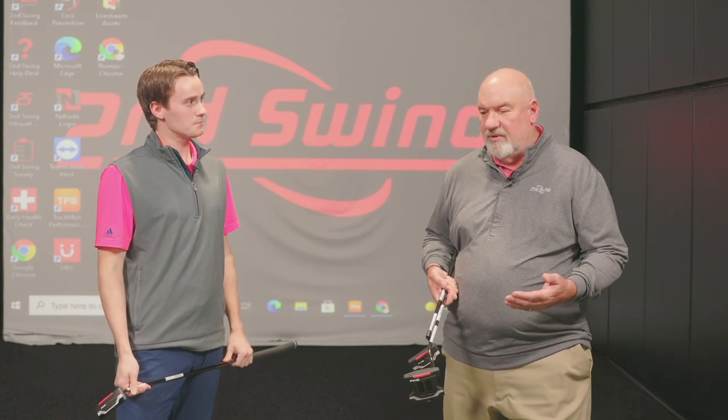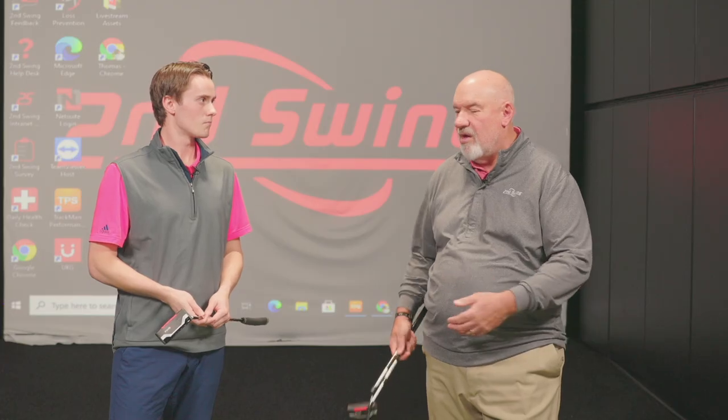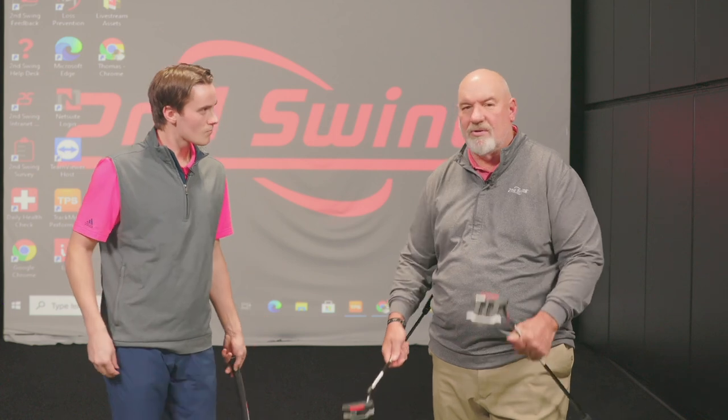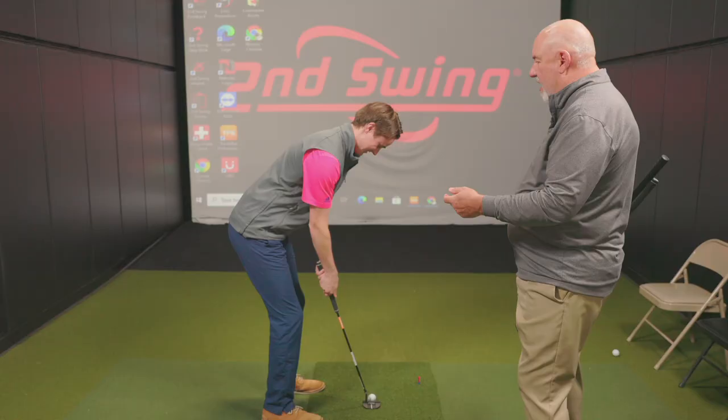One of the things you've got to find — the reason you have to have the right length putter — is you want your arms to hang with no tension. If I don't have the right putter length, if it's too short or too long: if it's too short, the arms are gonna hang down too far and we're gonna create tension. If it's too short, you're gonna feel too close to your body and you're not gonna swing well.